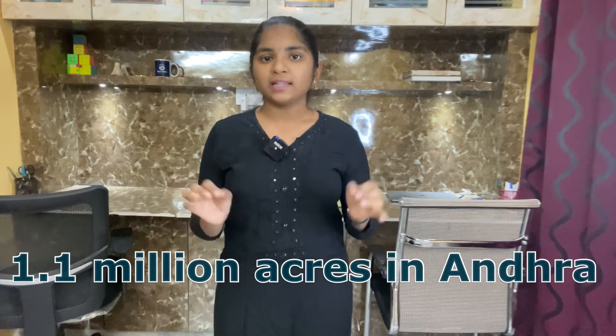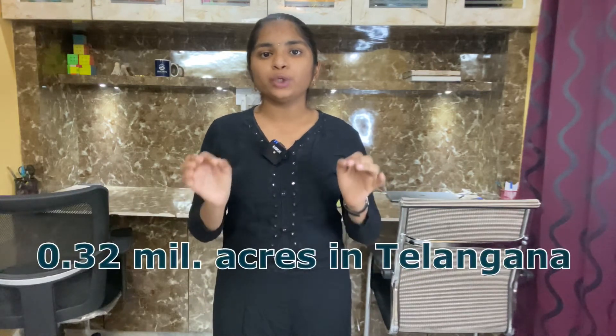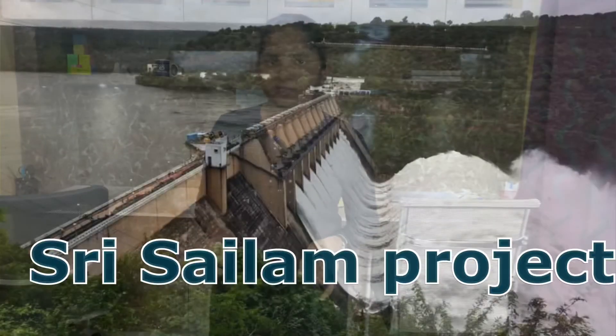Eleventh one: Nagarjuna Sagar Project. This project was constructed on the River Krishna in the borders of Nalagonda and Guntur districts. The area irrigated under the right canal is 1.1 million acres in Andhra and 0.32 million acres in Telangana.